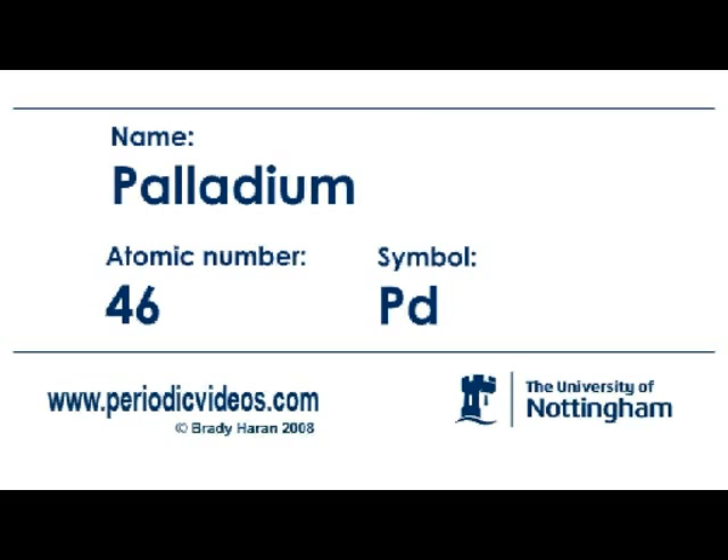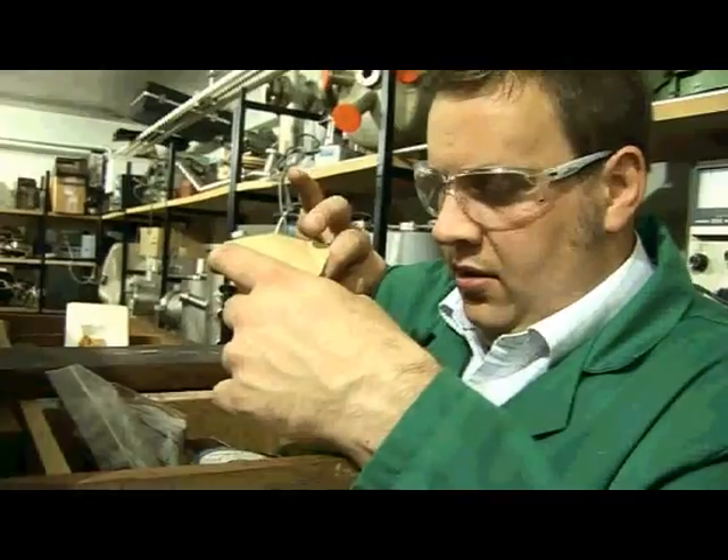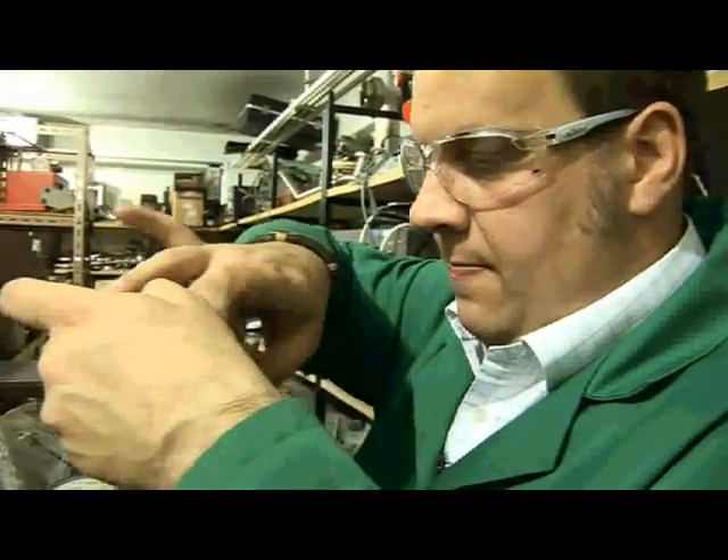Palladium is an element that is quite similar to platinum. Most of these metals, so-called noble metals or platinum group metals, are found in South Africa, which is the main supply from mines there. In fact it's so small I can hardly see it.